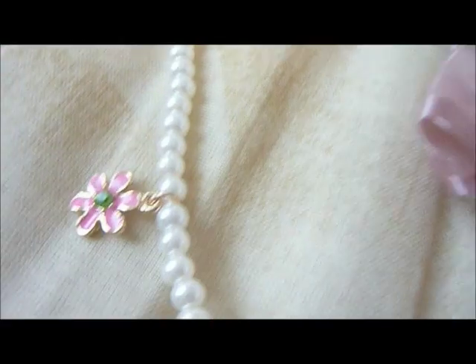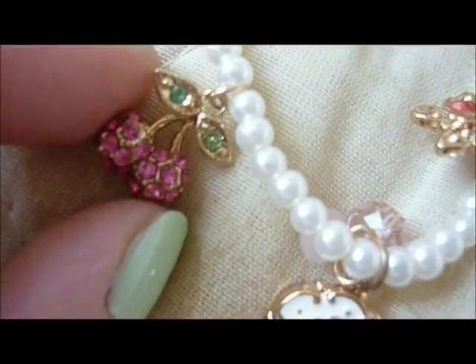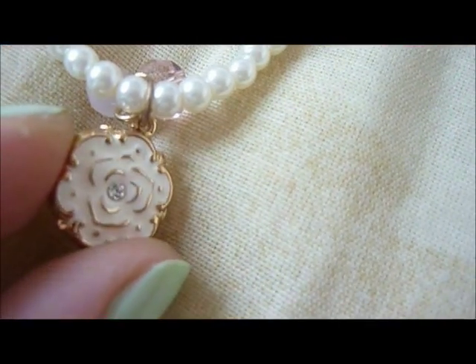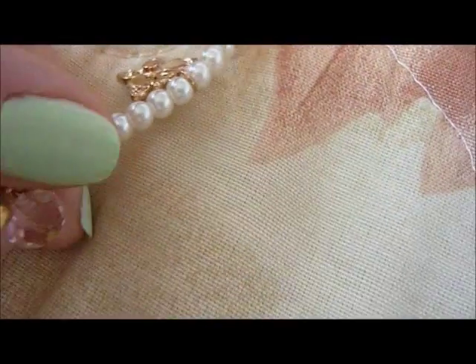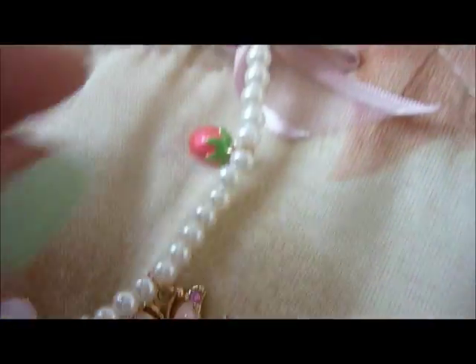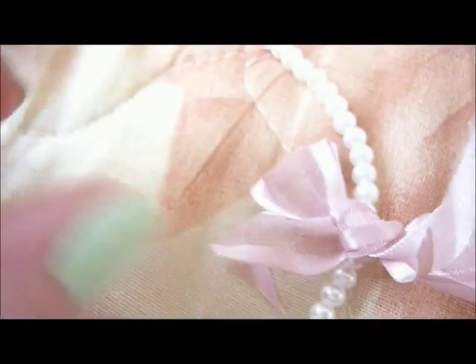Then I got this pearl necklace which is very cute. It has little charms on it: a flower, cherries, another flower in light pink, a butterfly, a strawberry, and a pink bone. I think this is so cute.